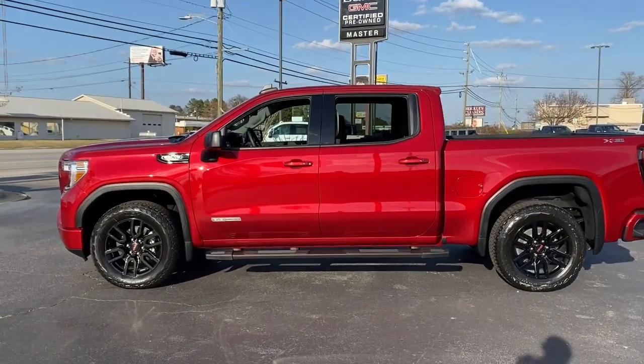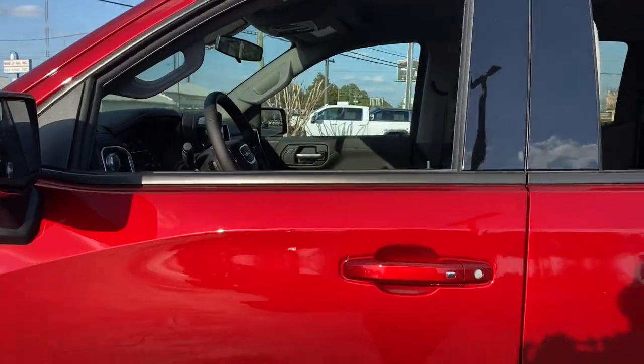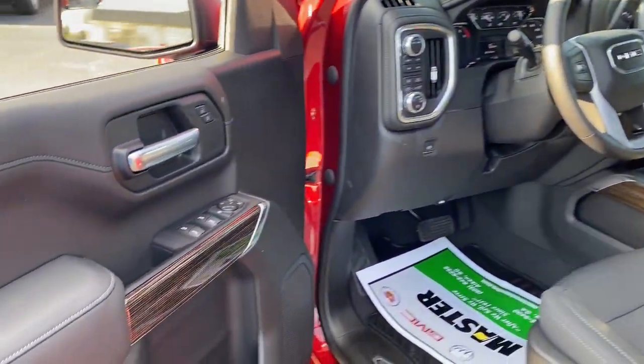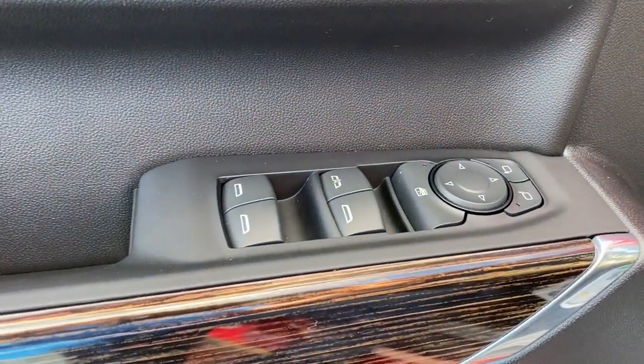These are just some of the great options this vehicle comes with: keyless entry, heated driver's seat, fog lamps, steering wheel audio controls, Wi-Fi hotspot, electronic stability control, trip computer, bucket seats, power windows, power door locks.